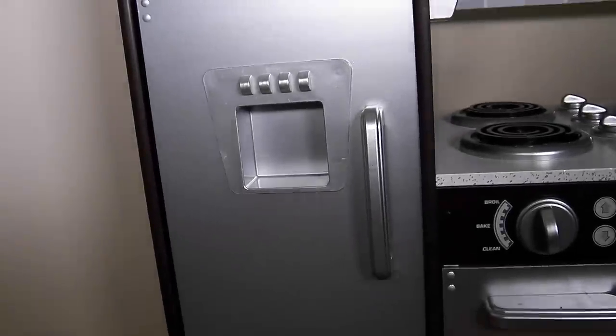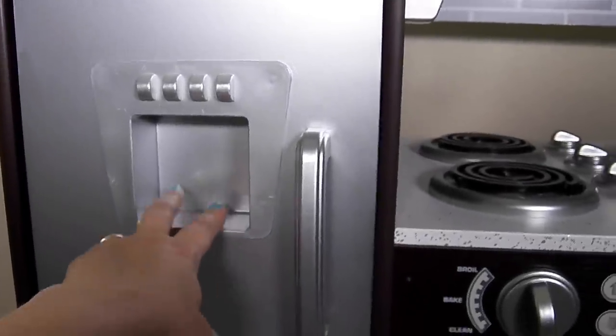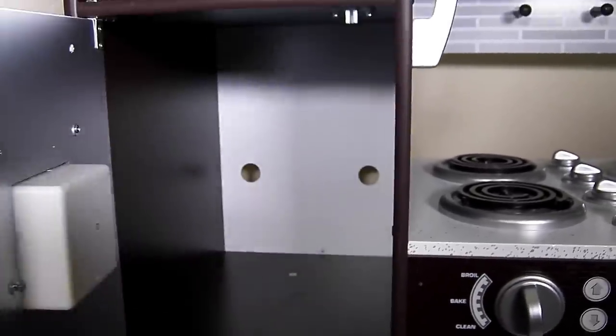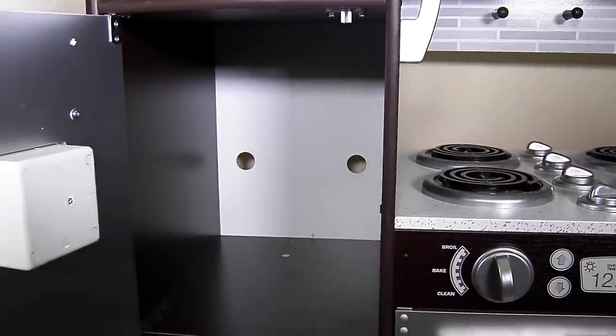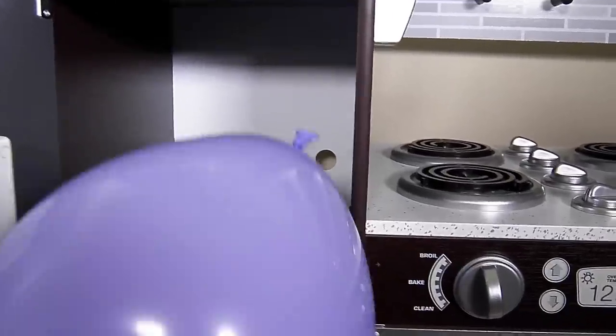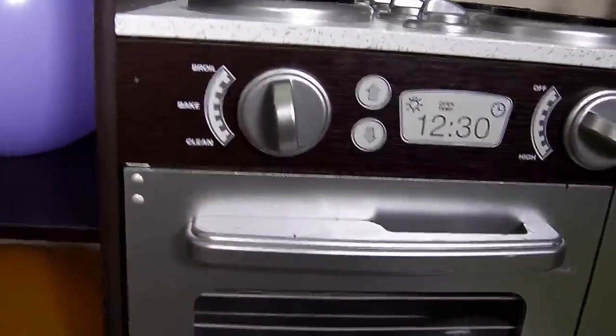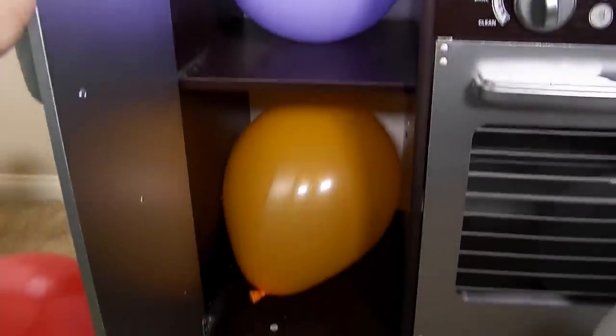Down here is the fridge. It's like there's a pretend little ice maker or water dispenser there. We can open it up — there are some shelves and we can store stuff in it. We can store food in it or whatever we'd like. It's pretty cool.